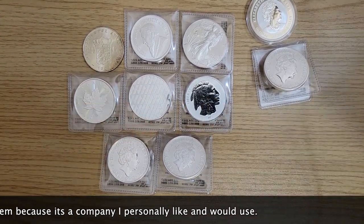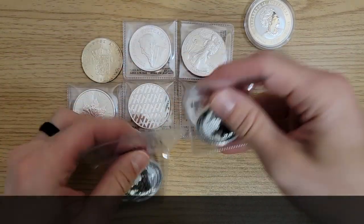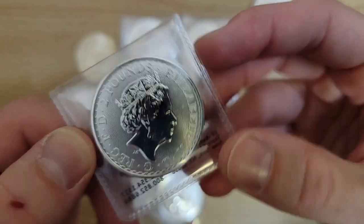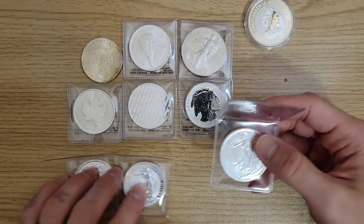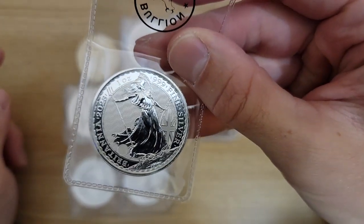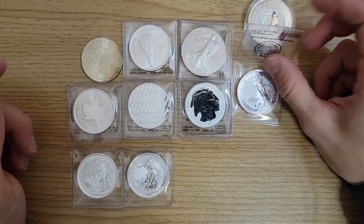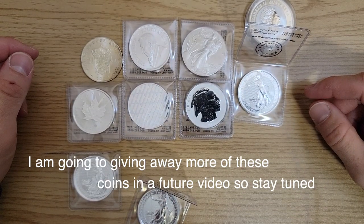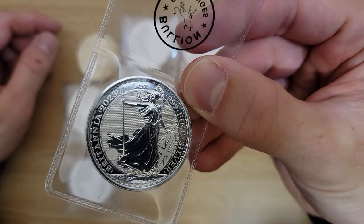Now let's do our giveaway. I was trying to decide what I should give you guys, and I think you guys will probably enjoy a Britannia — it's the 2023, the last year with Queen Elizabeth, as far as I know. King George is coming out soon, so this is the last year, which I think would be cool for one of you to have. So that's what we'll give away today. All you have to do is just leave a comment of something down below and also make sure you like the video. You don't have to subscribe unless you want to — you don't have to put any special keyword.